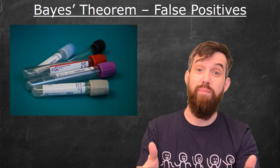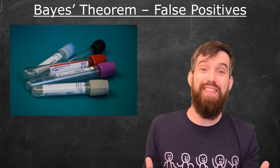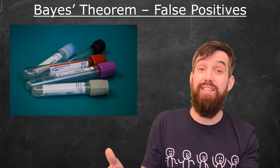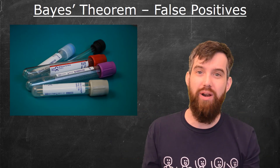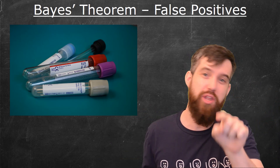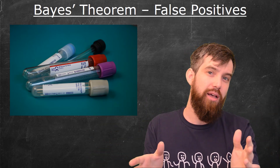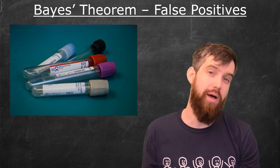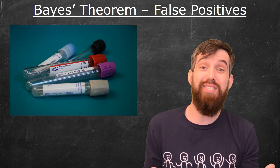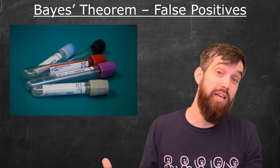Suppose you go to the doctor and get some routine medical test done. There are a couple of different ways that test could be inaccurate. One way is what we call false positives, where the test tells you that you're positive for whatever disease is being tested for, but you're not actually positive. You could also have false negatives, where the test says you don't have the disease, but unfortunately you actually do.